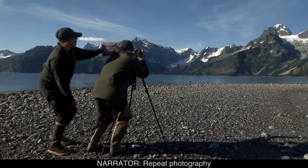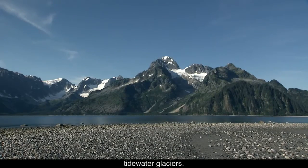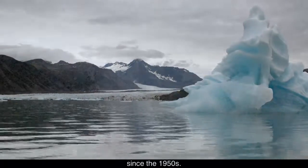Repeat photography also adds to the catalogue, showing over a century of change to Kenai Fjords' tidewater glaciers. Over 100 square miles of ice have disappeared from the Kenai Mountains since the 1950s.